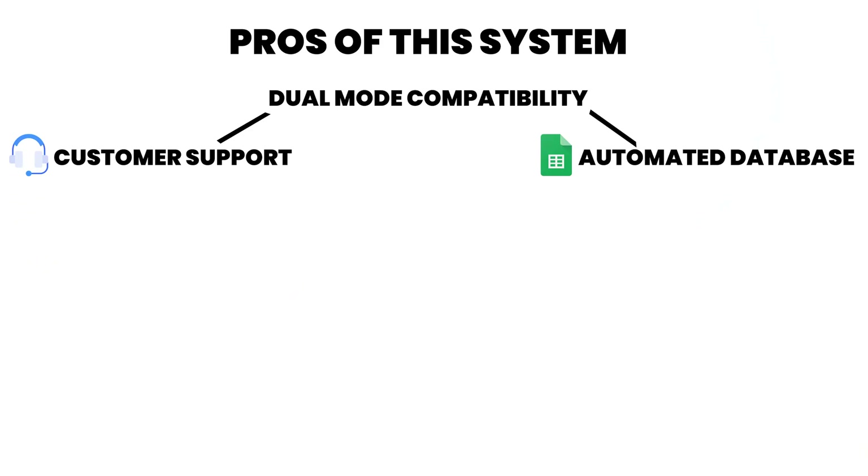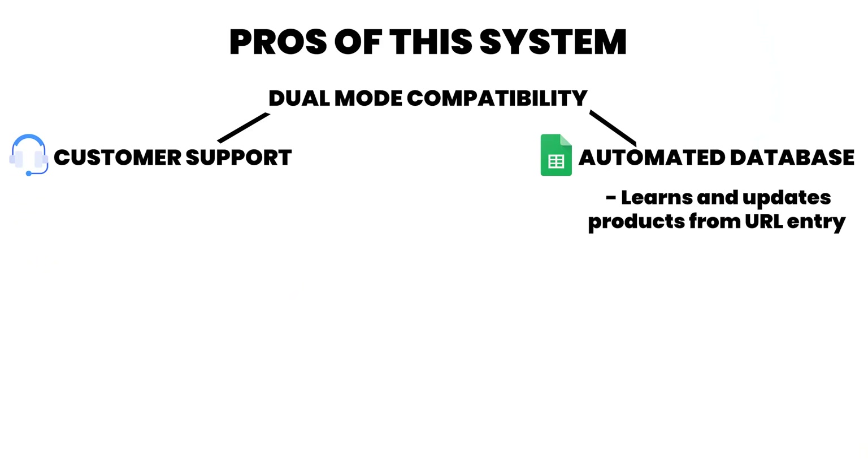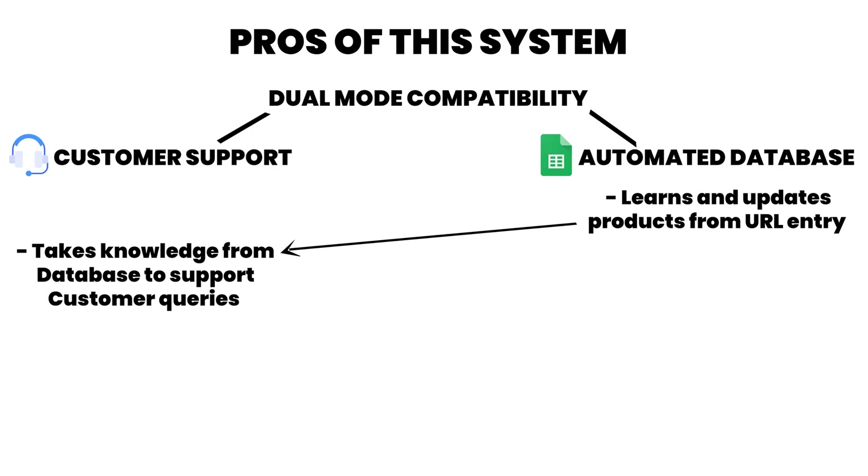This system is unique because it does two things really well. First, it learns about your product automatically from a URL. And second, it uses that knowledge right away to handle support in WhatsApp.